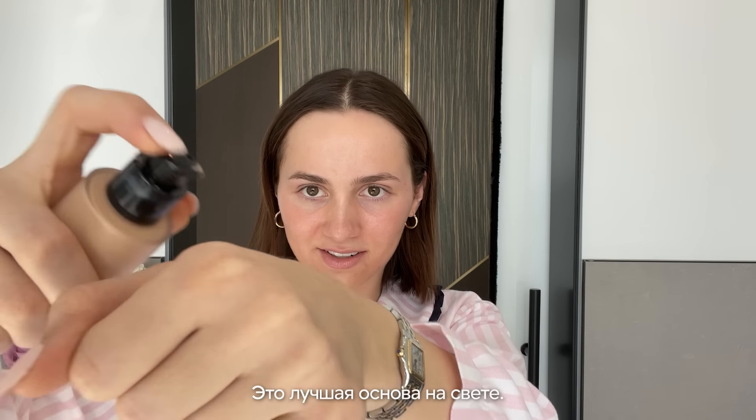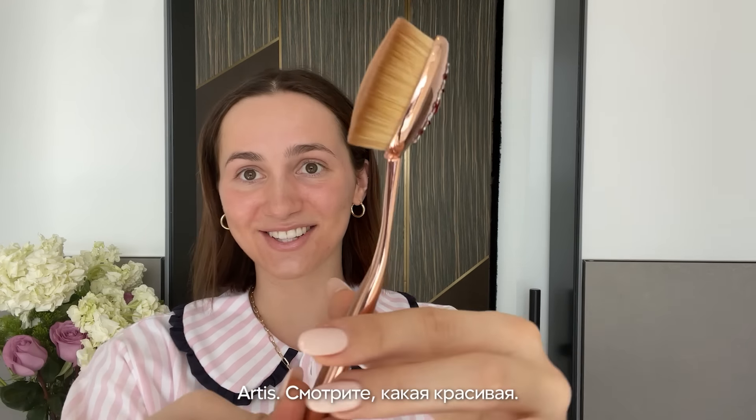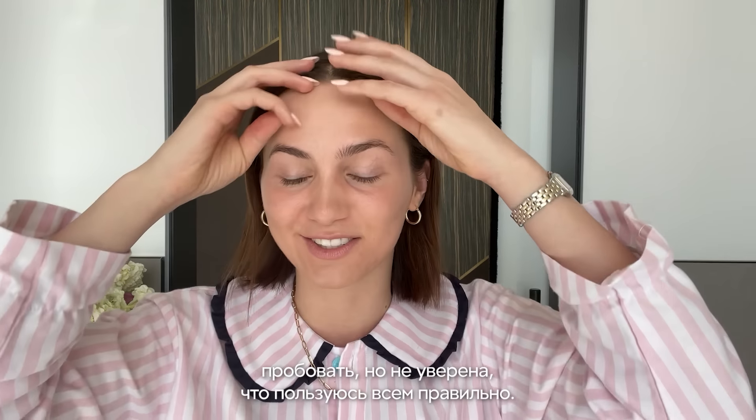This is the best foundation ever. This is a new brush I just got — Artis. Look at how pretty. I think I've always worn a little bit of makeup, but I'm not very good at it. I definitely love looking at makeup and buying makeup and trying it — I just don't know if I use it correctly.